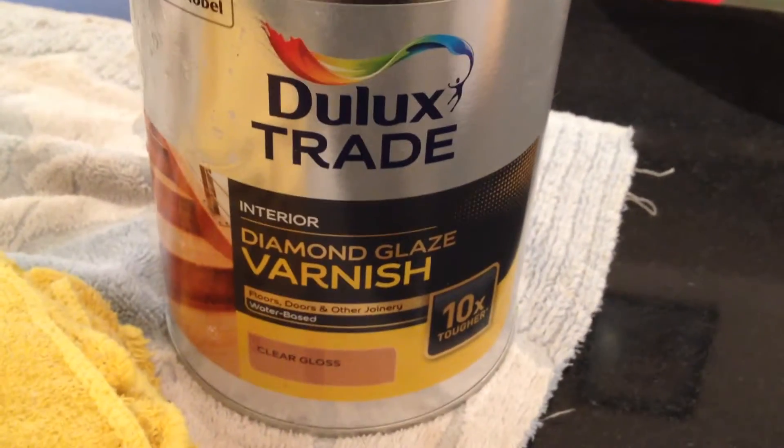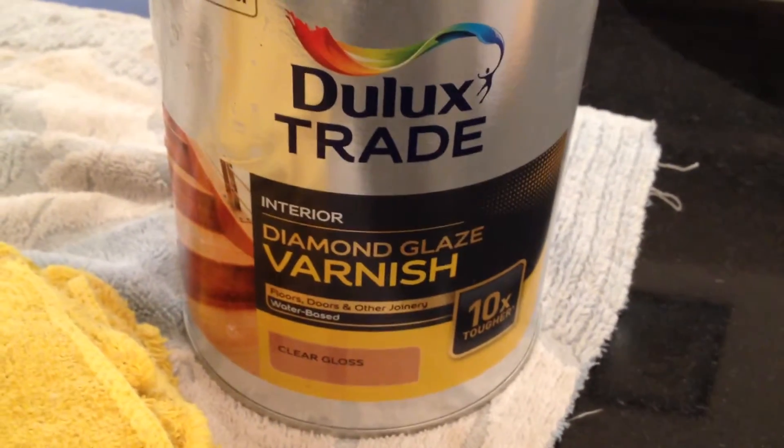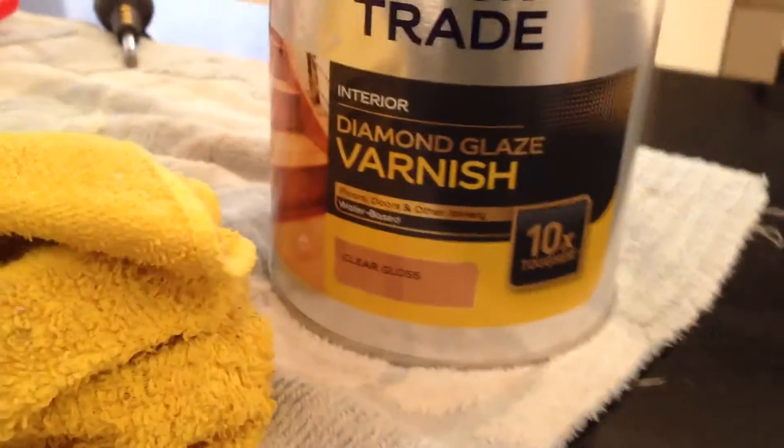I'm using the Dulux Diamond Glaze Varnish interior. What's that say? 10 times tougher. It's a nice kitchen floor here.